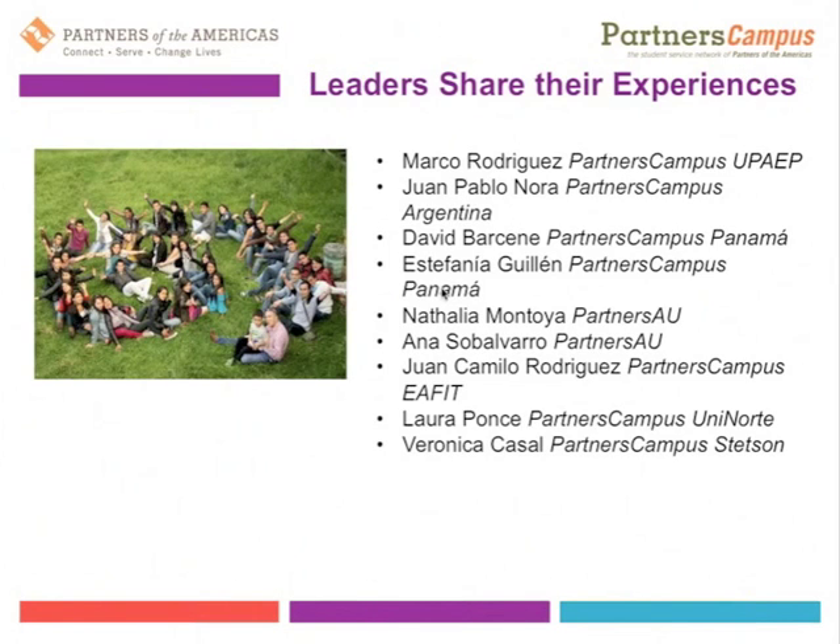You can take a look on the Partners Campus website for videos that document the experience of each of the Partners Campus student leaders listed on this slide, telling you more about the impact that being a leader in Partners Campus has had on them and on their communities. Hopefully that gives you a little bit more of an intro into what's going on in the Partners Campus student chapter realm.